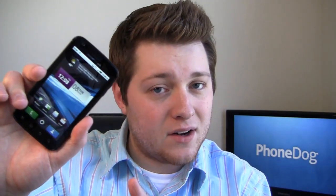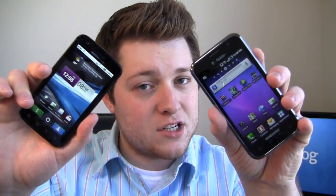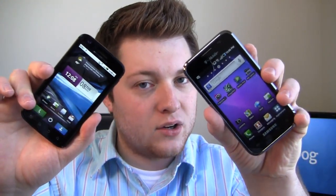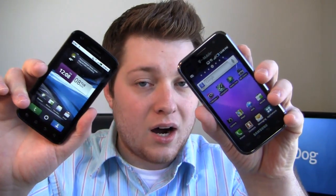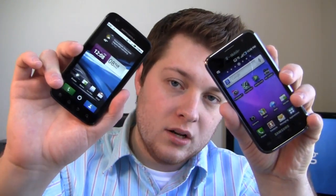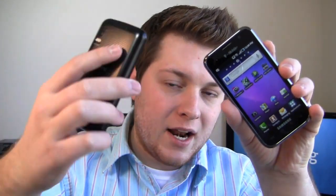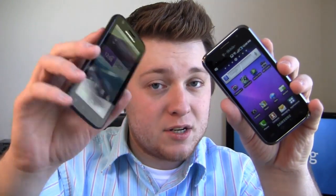The Motorola Atrix 4G announced a few weeks ago, available on AT&T now. The Samsung Galaxy S 4G shown off at Mobile World Congress, available now as well on T-Mobile. Both of these are pretty equipped devices: one gigahertz dual core NVIDIA Tegra 2 processor, five megapixel camera, four inch display, and a biometric fingerprint reader to boot.